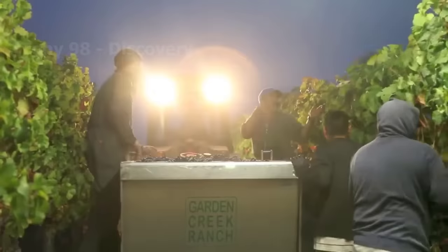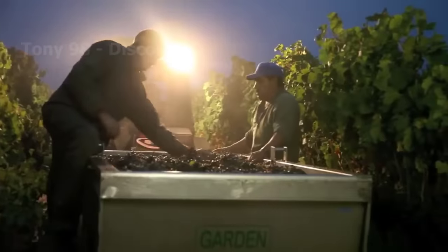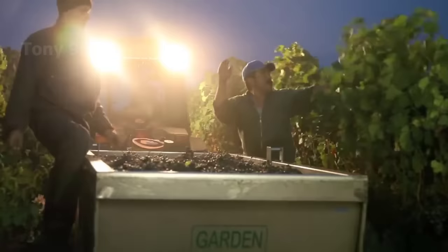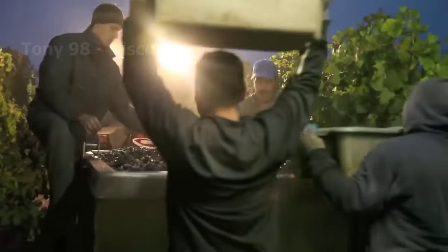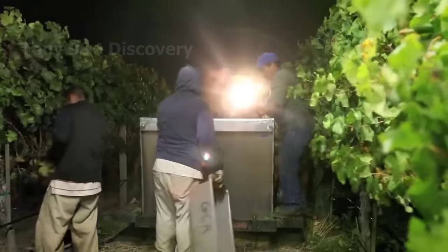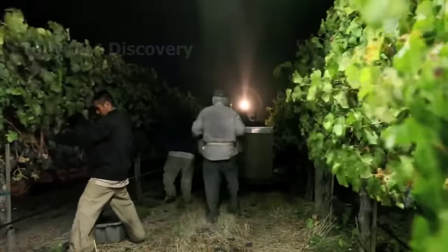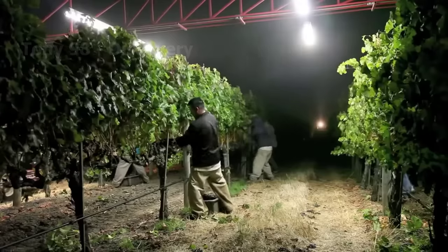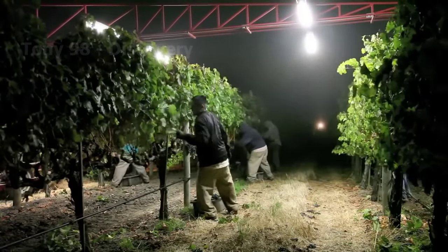In 2010, the vineyard area in California was 531,000 acres. By 2022 the area under viticulture in the state has increased by 40% to 881,000 acres, accounting for 96% of the vineyard area in the country.